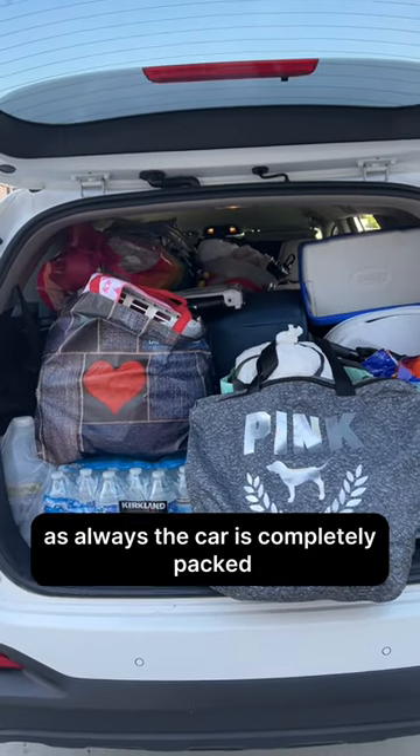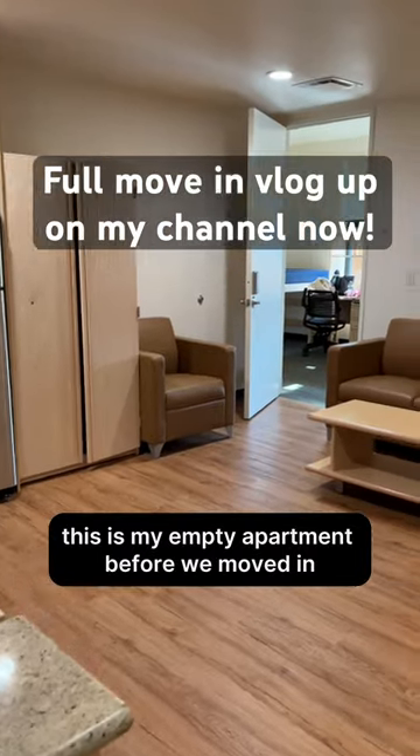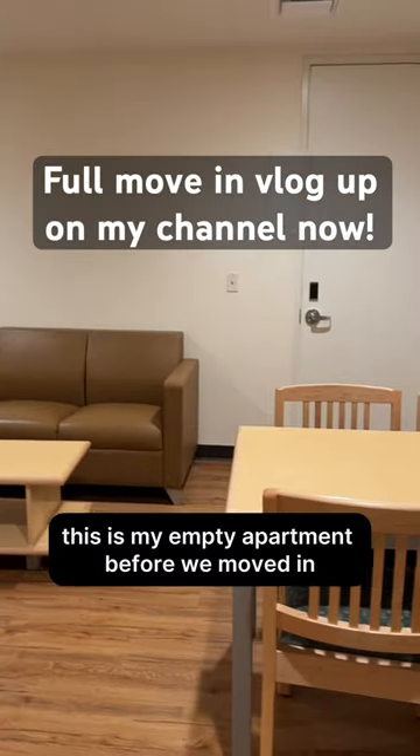Hey guys, come move into my Stanford dorm with me for junior year! As always, the car is completely packed — I don't know how this happens every year.